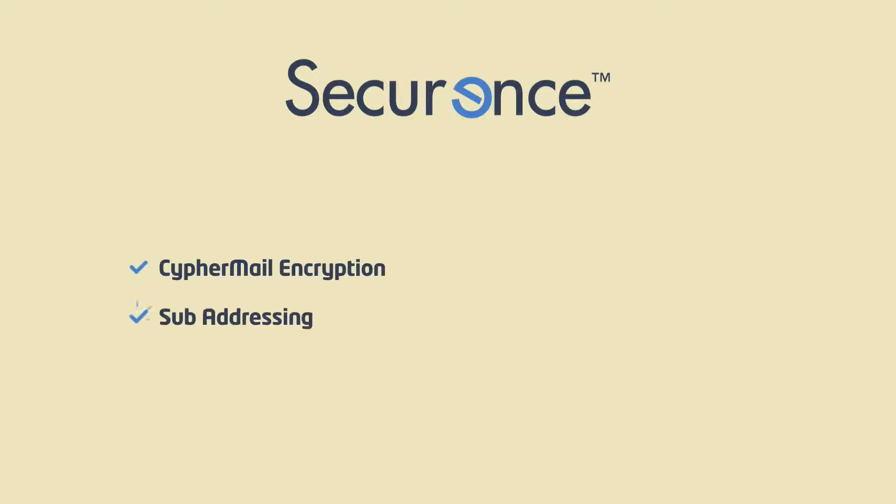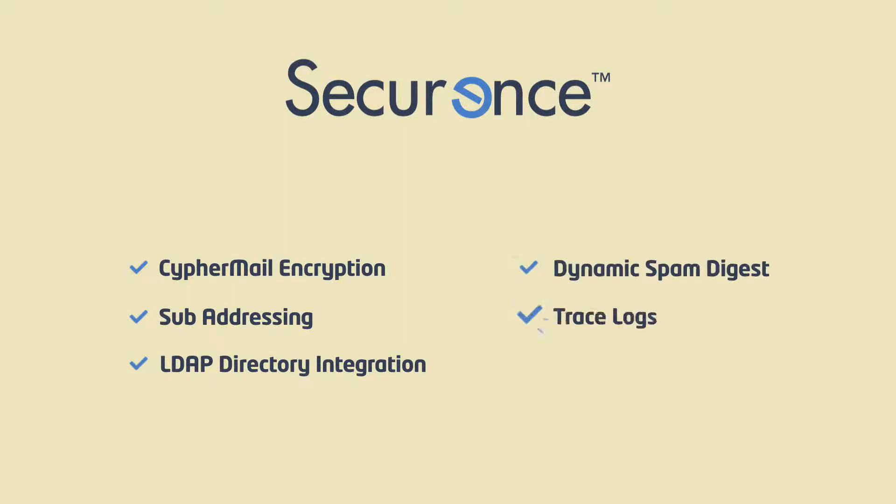There's nothing missing here: Cypher mail encryption, sub-addressing, LDAP active directory integration, dynamic spam digest, trace logs, per-user routing — you get it all.